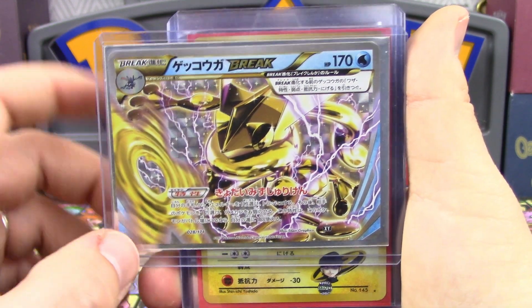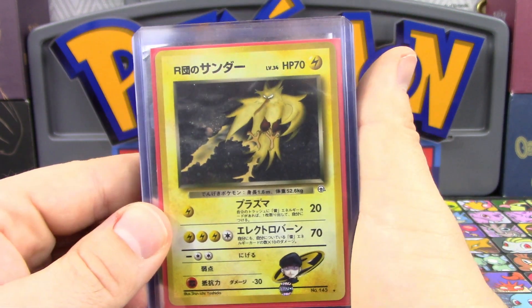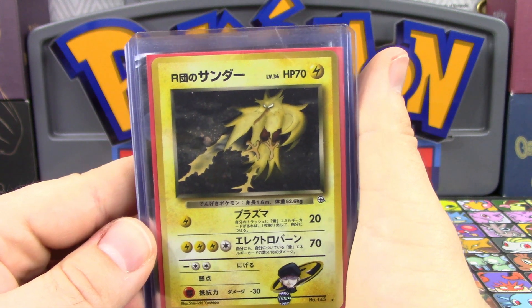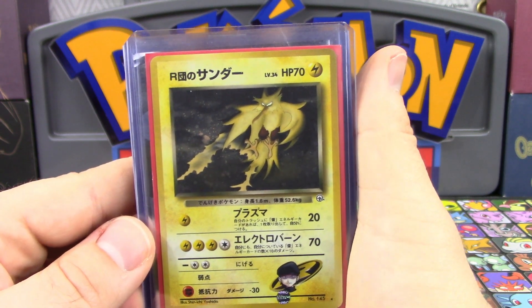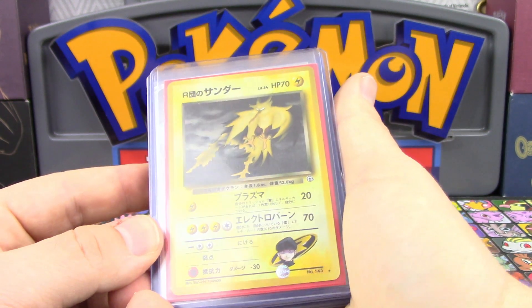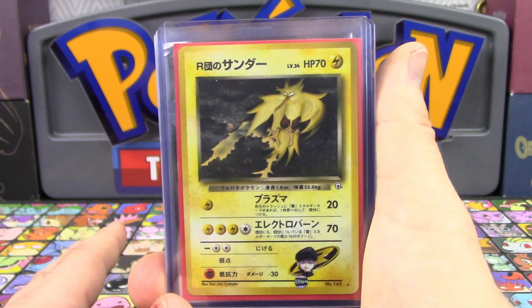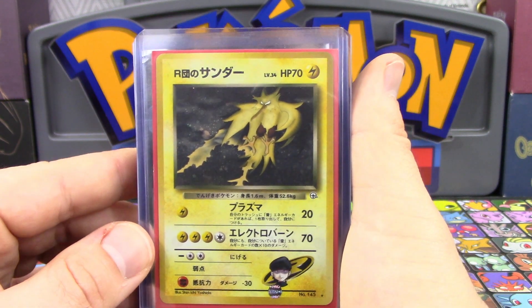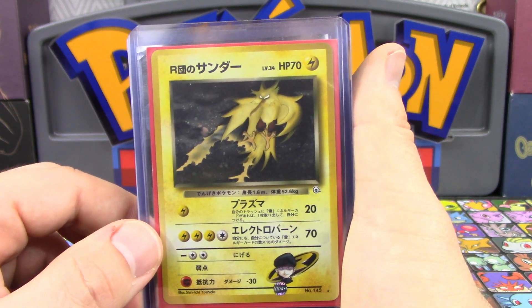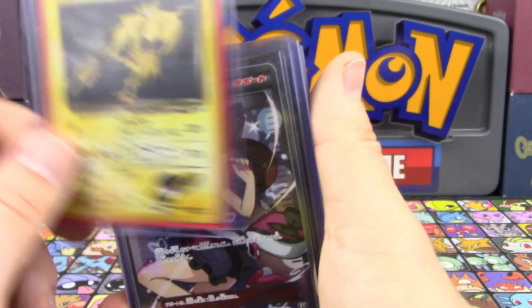Next up we have a Japanese holo from the Gym series — this is Rocket Zapdos. I've had this card for a little while and it is in really really good shape. I don't think this card is going to be any worse than a nine. There's no edge wear on the front at all, and the back is very very clean. Japanese cards do so well with PSA that I'm pretty confident in this one. There's also a little bit of a connection surprise with this one you'll see in just a bit.